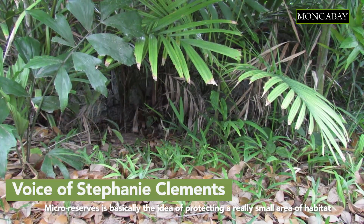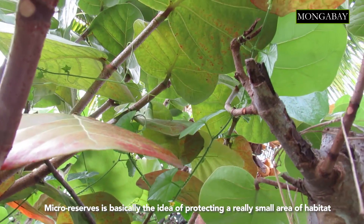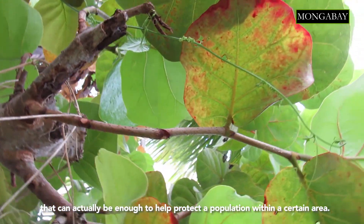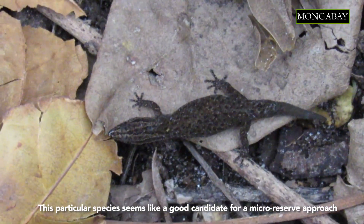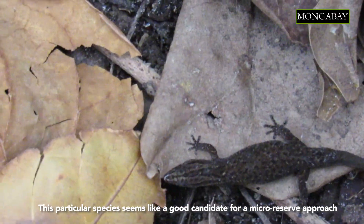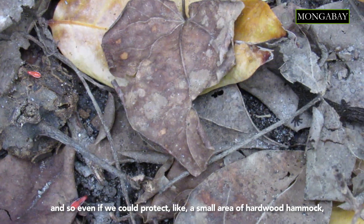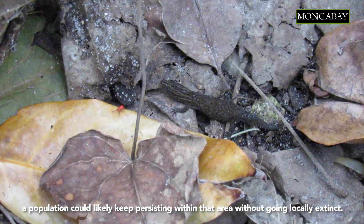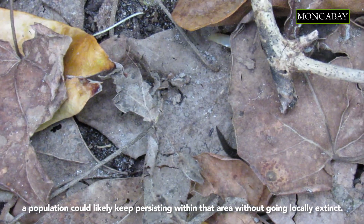Micro reserves is basically the idea of protecting a really small area of habitat that can actually be enough to help protect a population within a certain area. This particular species seems like a good candidate for a micro reserve approach because they are so small and so dense. Even if we could protect a small area of hardwood hammock, a population could likely keep persisting within that area without going locally extinct.